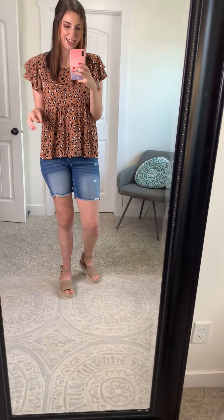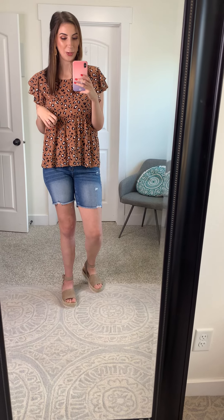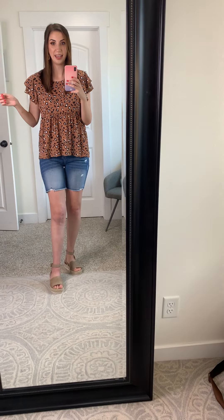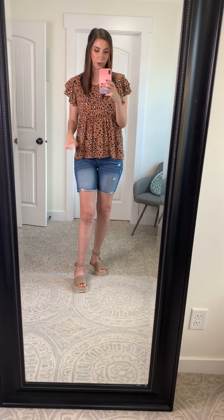This is the Shayla leopard top and I'm so obsessed with it. I have so much leopard in my closet but there is no limit to having enough leopard in your closet, so I will be adding this one to mine. I love the fit. It is so flattering, so cute, and so lightweight and breathable. Perfect for summer and it looks great with denim shorts.